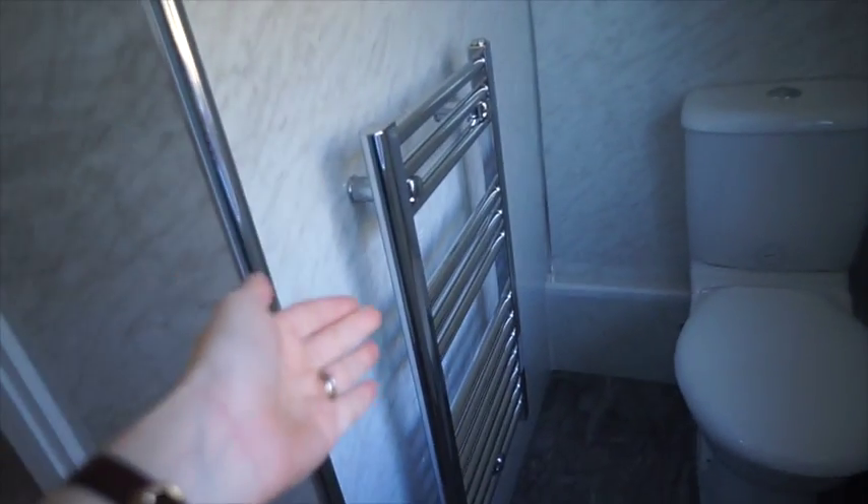We did have the electrician in today and he put the radiator in. I don't really want it that low — I wanted it higher. It feels really small. I kind of wanted to hang towels on it. Maybe I'll put some shelves there instead. I probably won't see you now until a bit later — I'm picking up my dad and he's just going to spend some time with us and the kids. I'll probably catch you tomorrow.